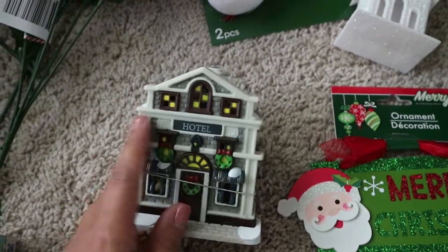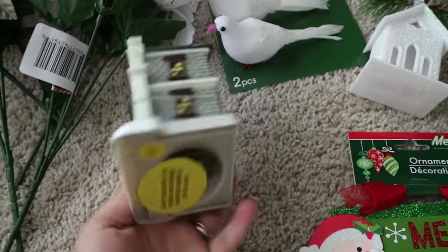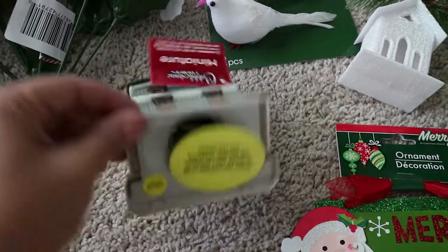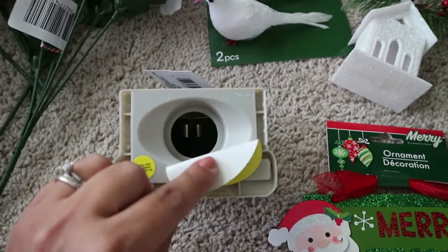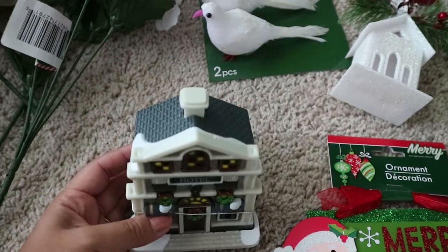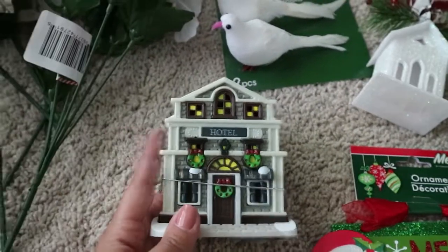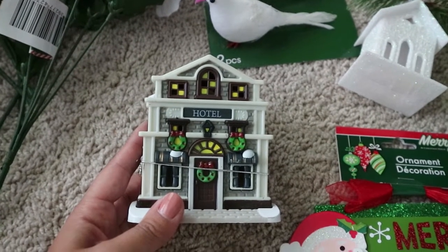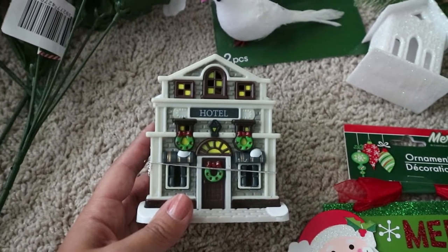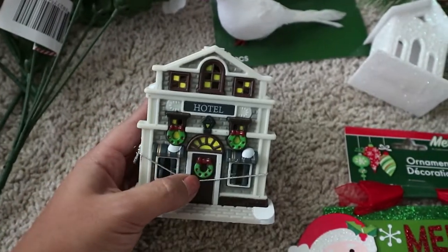Next I got this cute little Christmas-themed hotel figurine. It's got snow and wreaths on it, and the back is actually detailed as well. It looks like it has a spot for a bulb — I'm not sure if you stick it over Christmas lights or on a nightlight. For just a dollar at Dollar Tree, it's really really nice. I might use it on my centerpiece, or I might hit up a few other Dollar Trees to find some different ones. They did have a house but it wasn't as Christmas-themed. It is hollow plastic and very light.